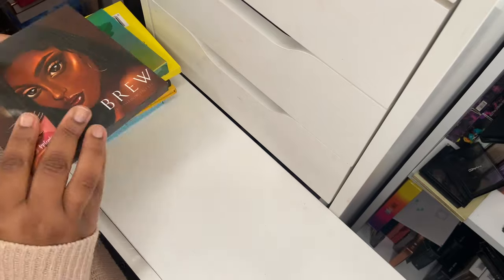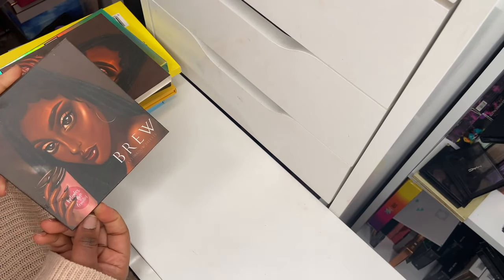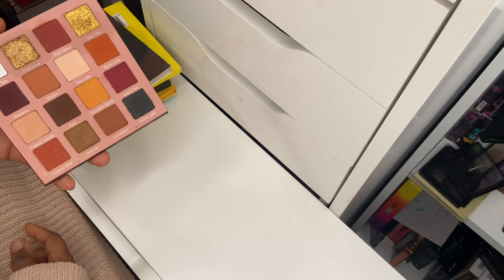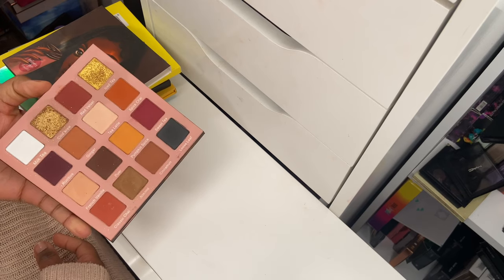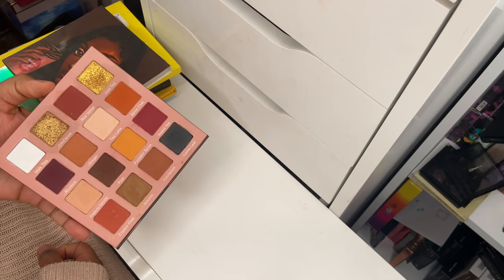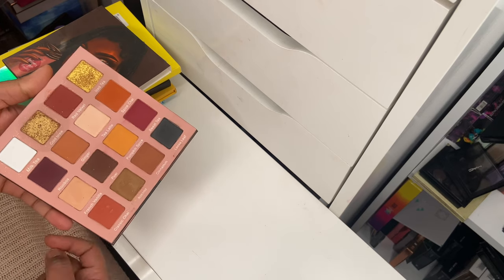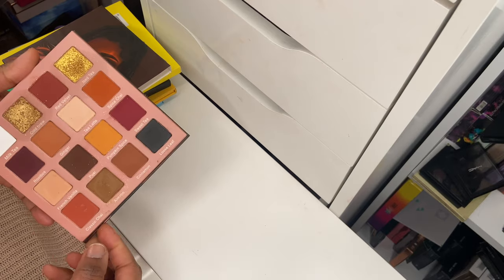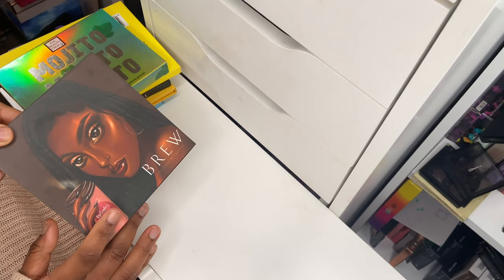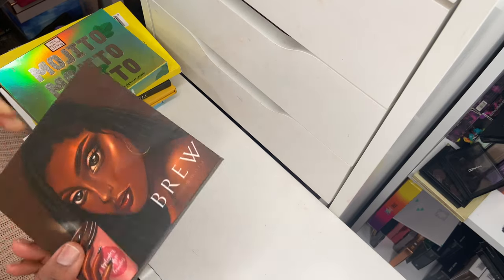Moving on to some indie brands. From September Rose, this is their Brew palette — one of my favorite autumn palettes, but also an all-round everyday palette. It comes with a mirror. I have used every single shadow in this palette and absolutely love the pigmentation, packaging, and ease of use. It's such a beautiful, unique, easy-to-use palette — if it goes bad or I run out I will repurchase. They're a Black-owned indie brand so definitely check them out. I have a discount code — mediaj — for 10% off.